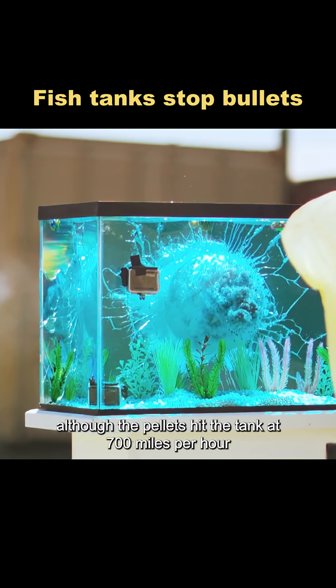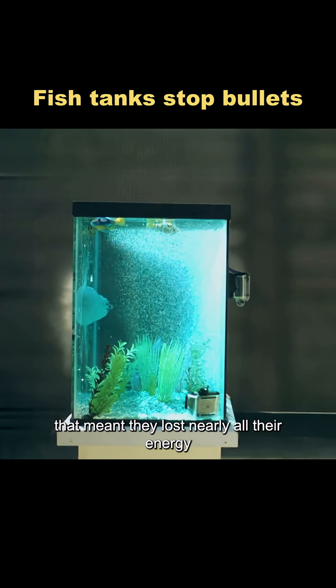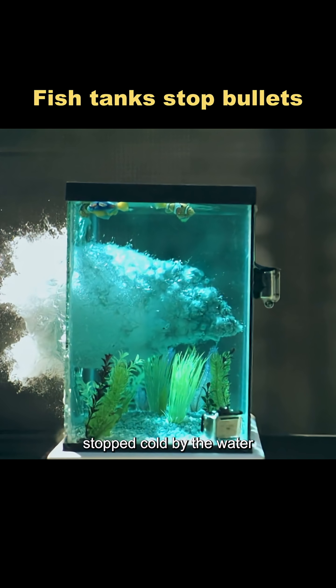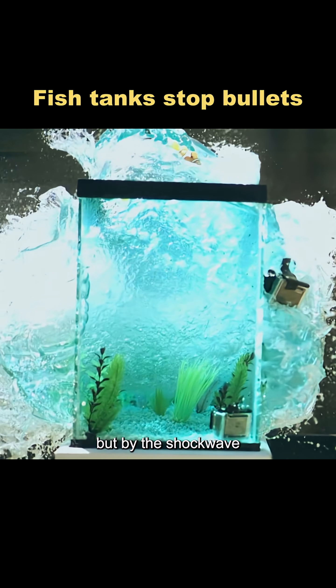Although the pellets hit the tank at 700 miles per hour, each one weighed less than a gram. That meant they lost nearly all their energy before even reaching the second glass panel, stopped cold by the water. So the glass wasn't shattered by the pellets themselves, but by the shockwave.